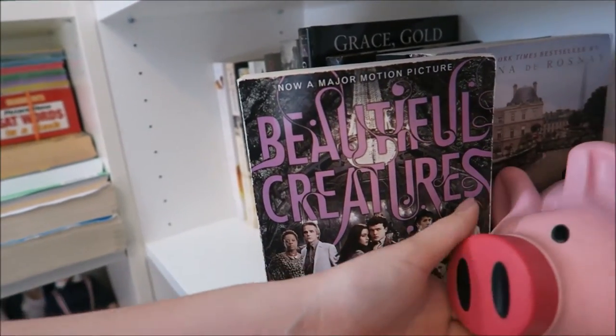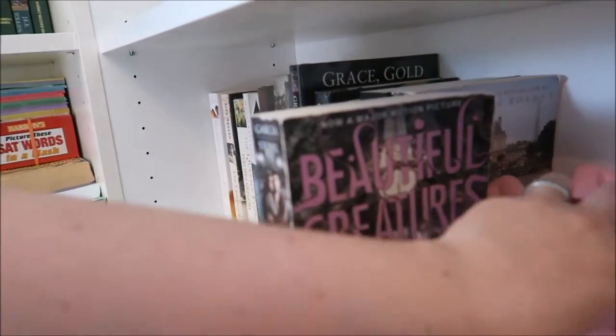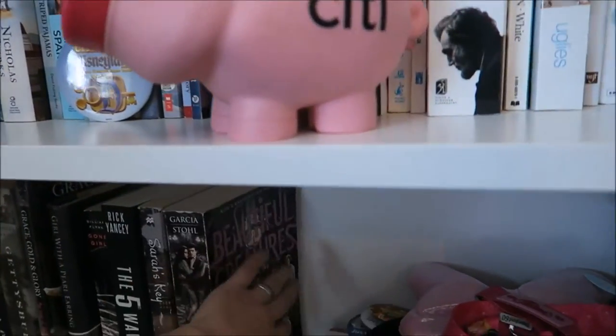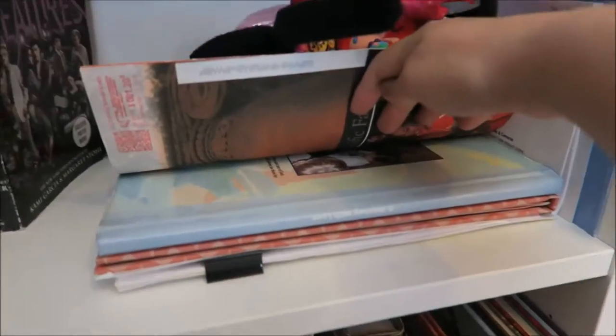I have Sarah's Key by Tatiana de Rosnay and Beautiful Creatures — I never read it, but I did see the movie, then I bought the book, but then I didn't like the book so I never read it.